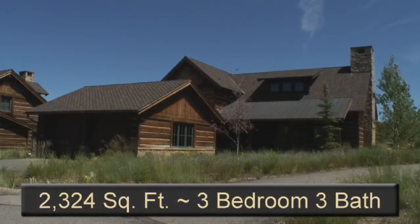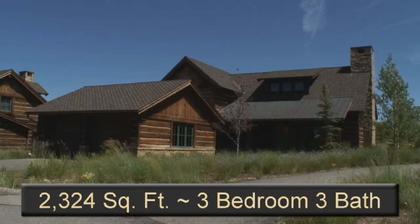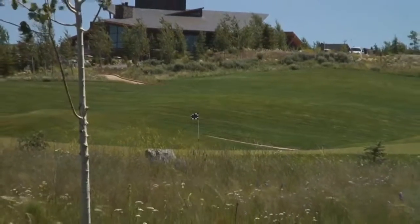Offered fully furnished, this 2,324-square-foot, single-family, three-bedroom, three-bath home is located adjacent to an open area and the ninth green of the Pete Dye Canyon Golf Course.